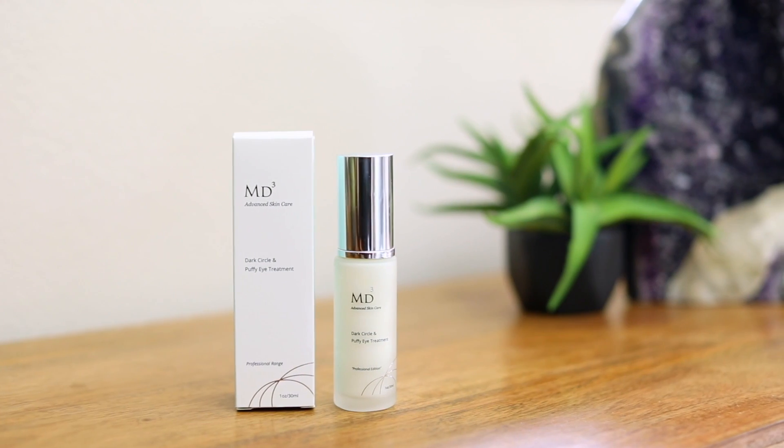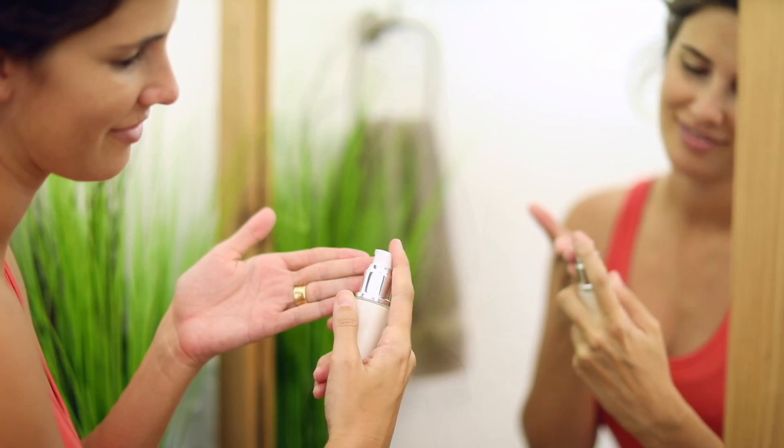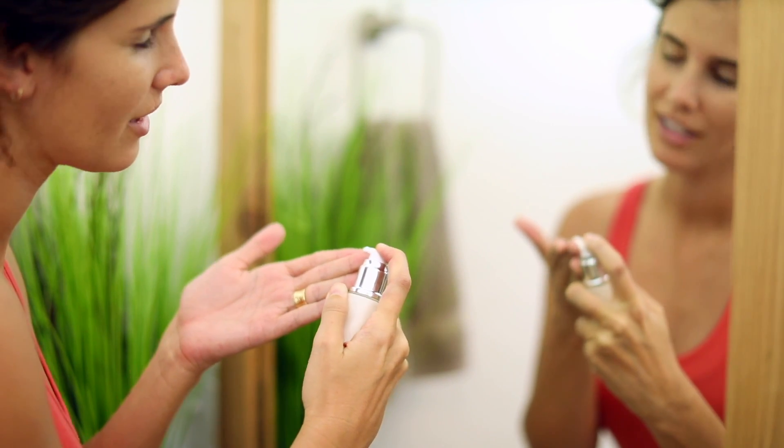MD3's dark circle and puffy eye cream is especially formulated to help remove dark circles and puffiness around the eyes and restore your youthful healthy appearance. Created from a unique blend of peptides sourced from purified soy, rice, and yeast proteins,